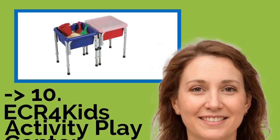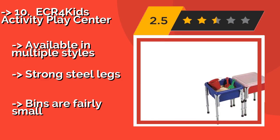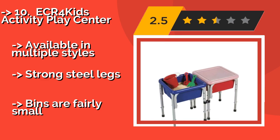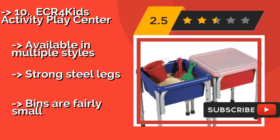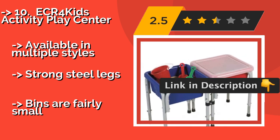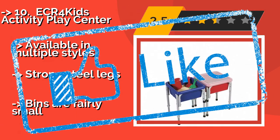Number 10: ECR4 Kids Activity Play Center. If you have only a small space but still want your children to be able to get their hands dirty, consider the ECR4 Kids Activity Play Center, around $90. These containers can hold whatever you need them to, and their adjustable height makes them great for those pesky growth spurts. Available in multiple styles. Strong steel legs. But bins are fairly small. Check out the link in the description to buy this product from Amazon.